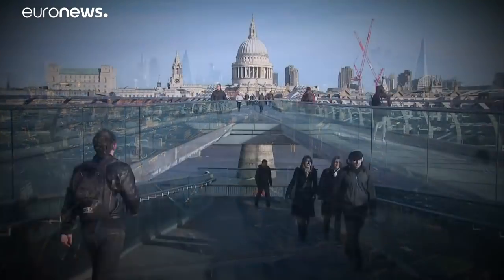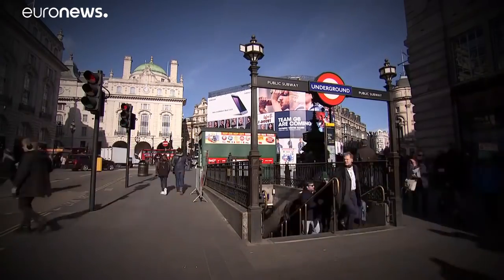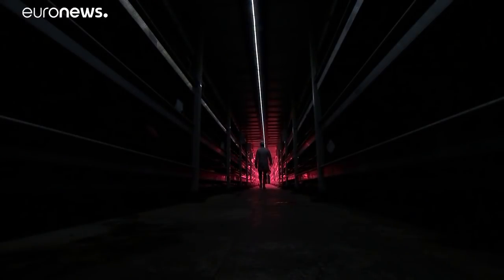Throughout World War II, the Nazi Air Force conducted mass air raid attacks on London. 170,000 Londoners sought refuge in underground shelters and tube stations. Now one of these shelters, 108 feet below ground, is an urban ecosystem.